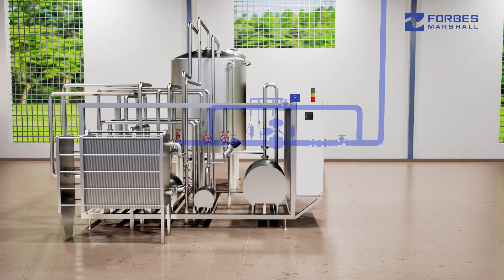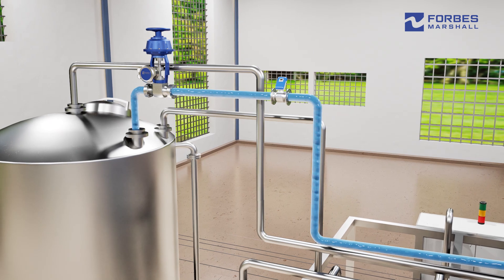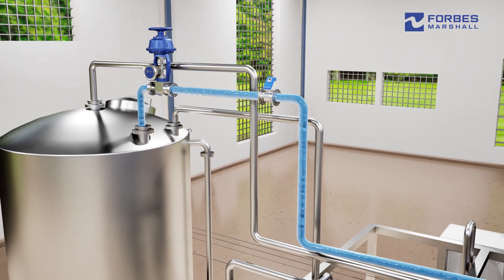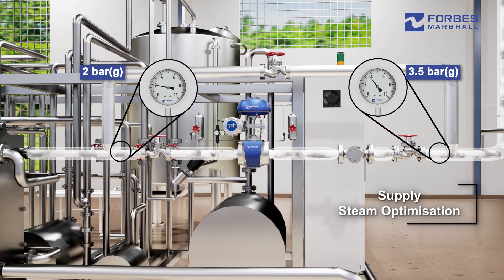The holistic solution from Forbes Marshall encompasses precise control on water and sugar addition, and online measurement of water, sugar, and outlet brix. Supply steam optimization comprising pressure reduction from 3.5 bar to 2 bar is also included.